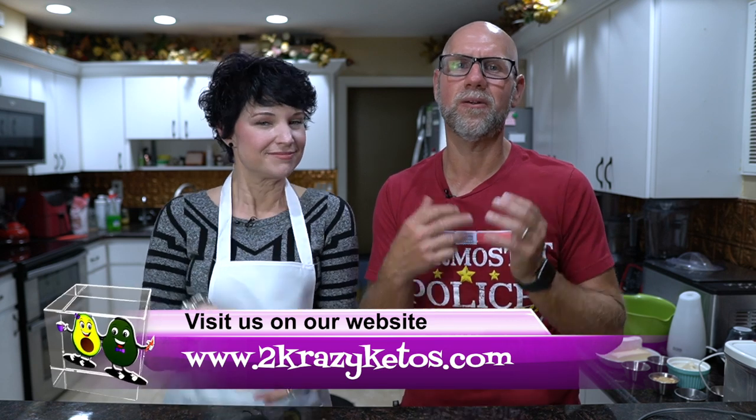If you're new to our channel, welcome. Here on 2 Crazy Ketos, we do different things like product reviews, recipe videos, and we talk about various keto topics. Then every Monday, we sit down on the couch for Keto on the Couch, where we just kind of talk about what's going on in our lives for the week. You can find us on Facebook, Instagram, and Twitter, and we have a website — 2crazyketos.com — where you'll find all of our different recipes. We upload at least five new videos every single week, so make sure you subscribe and hit the little bell icon so you'll be alerted every time we upload.